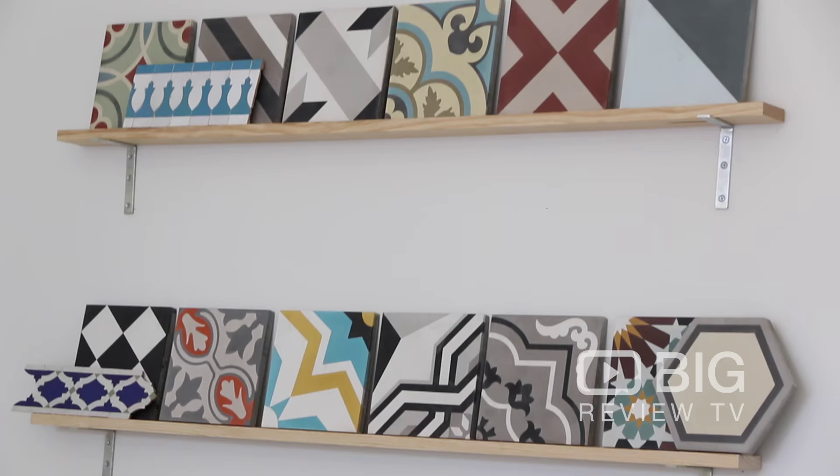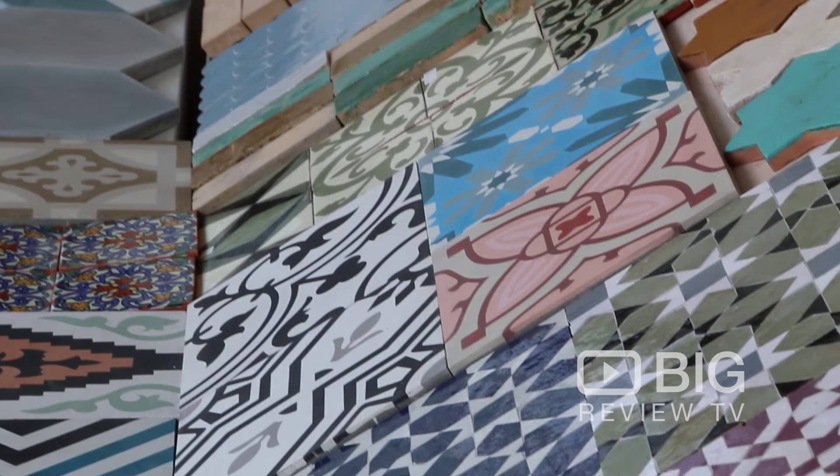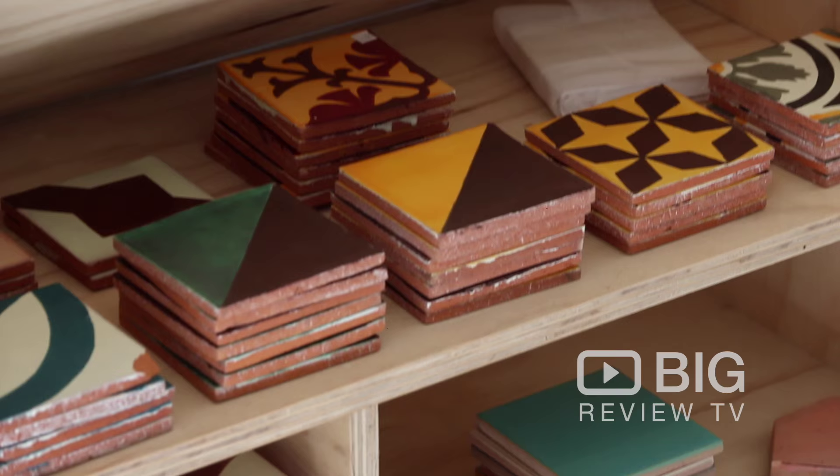Hi everyone, I'm Maritza Barone from Big Review TV. Today we're at Tiles of Ezra here in Alstonwick. If you are looking for that special element to add to your home to make it a standout entrance, or special bathroom, or complete refurbishment, you've got to come down here and check out their range of tiles.